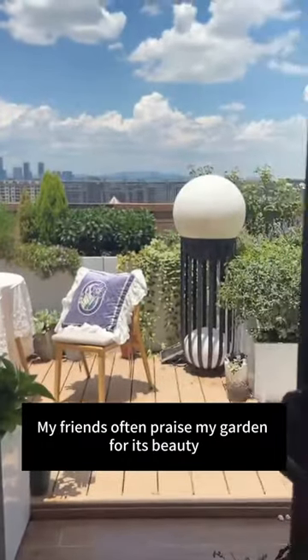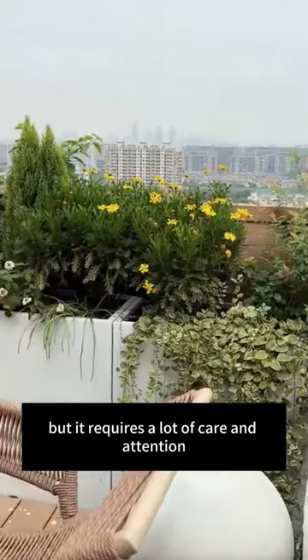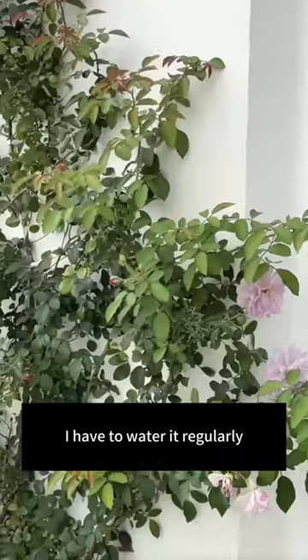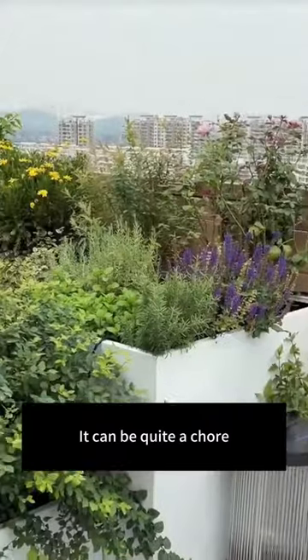My friends often praise my garden for its beauty, but it requires a lot of care and attention. I have to water it regularly, both in the morning and evening. It can be quite a chore.